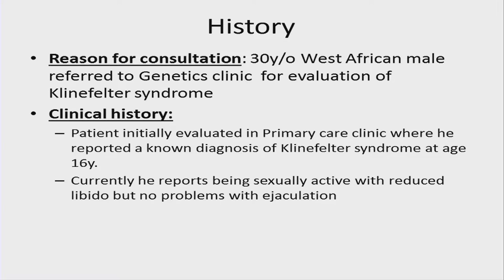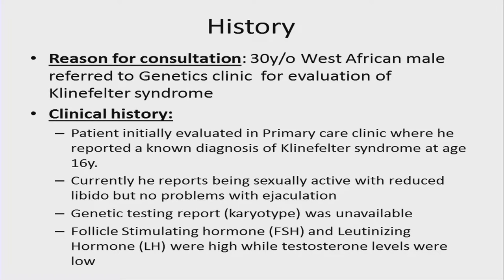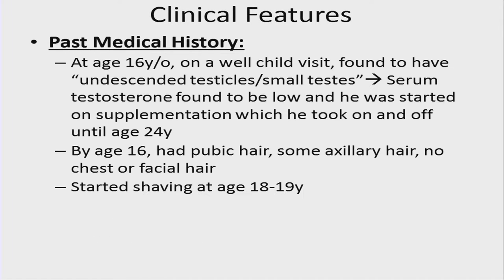There was a pre-UDN evaluation when this patient was seen in genetics clinic. He is a 30-year-old West African male referred for evaluation of Klinefelter syndrome. He was first seen in primary care with a known diagnosis of Klinefelter at approximately age 16. Currently he reports being sexually active with reduced libido but no problems with ejaculation. Baseline endocrine evaluation showed follicle-stimulating hormone and luteinizing hormone were high, while testosterone levels were low.